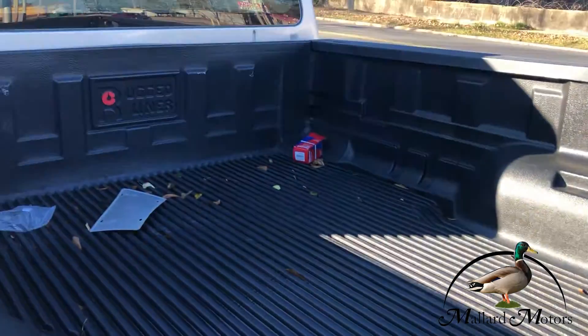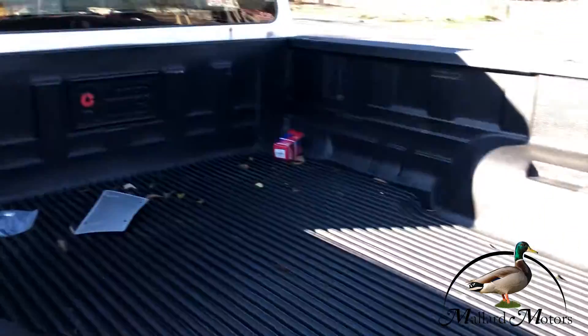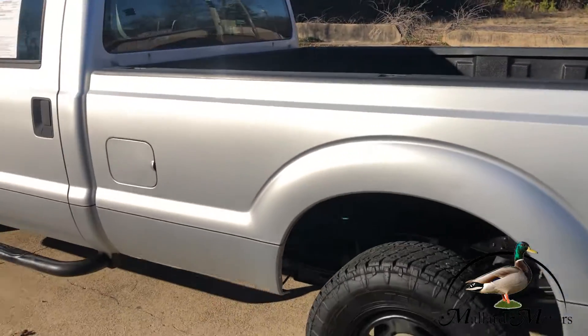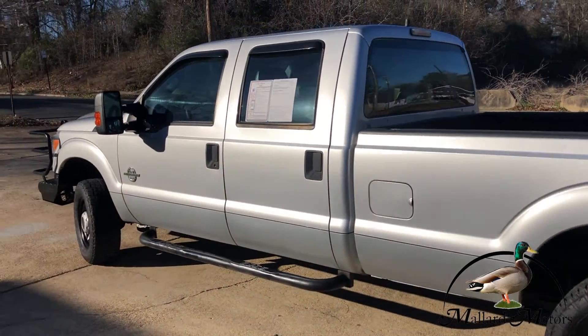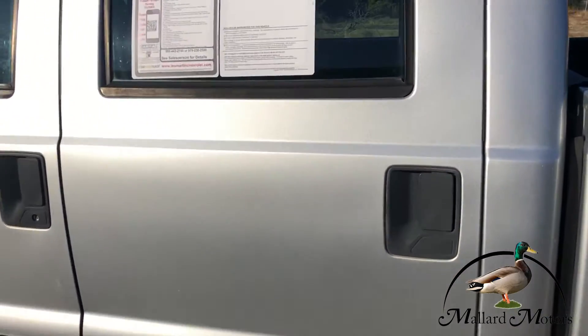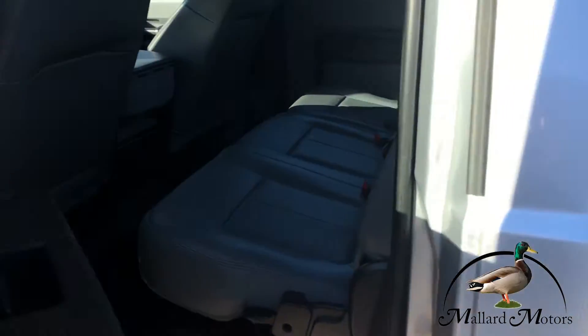Got a bed liner in it — rugged liner — looks like it's in great shape, dang near brand new.